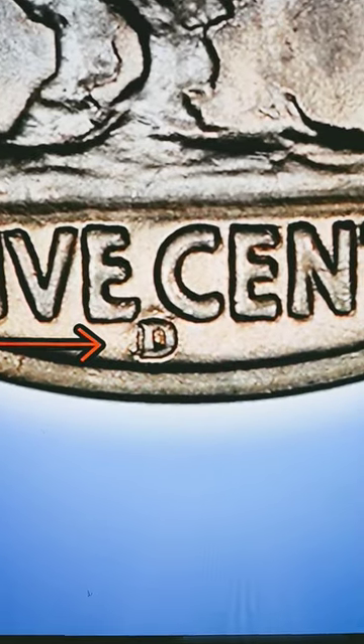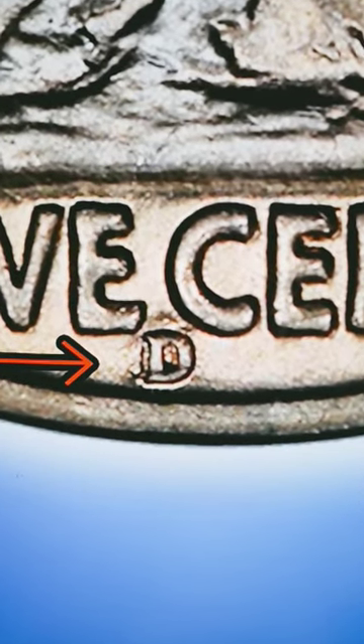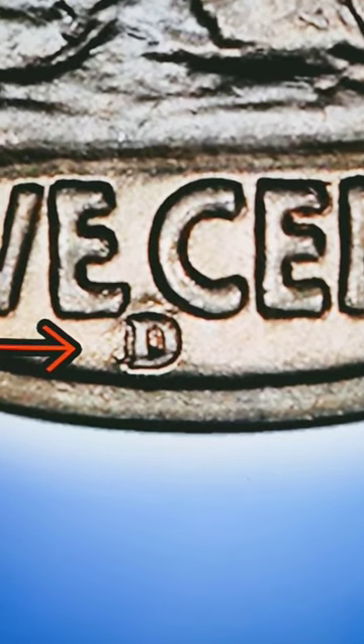As we zoom in, you can see exactly what we are looking for. We have an arrow drawn there to show you where the D over D is coming out the strongest, and also in the center of the D.